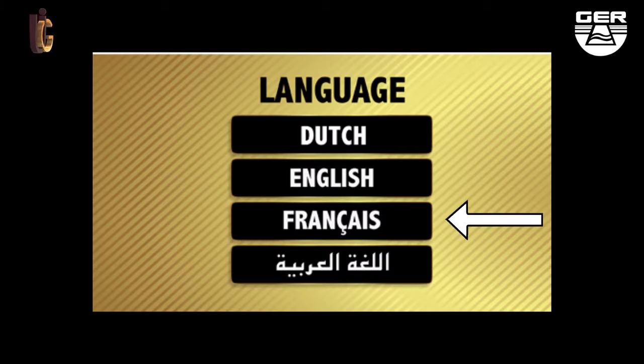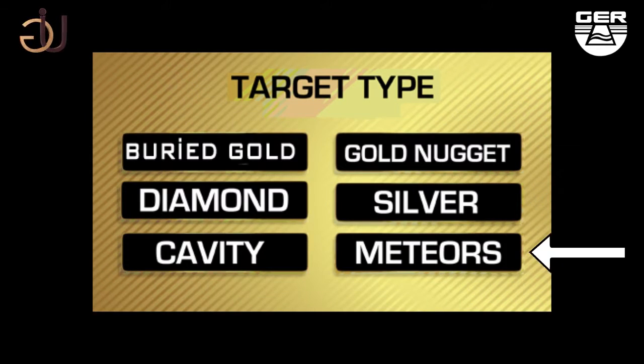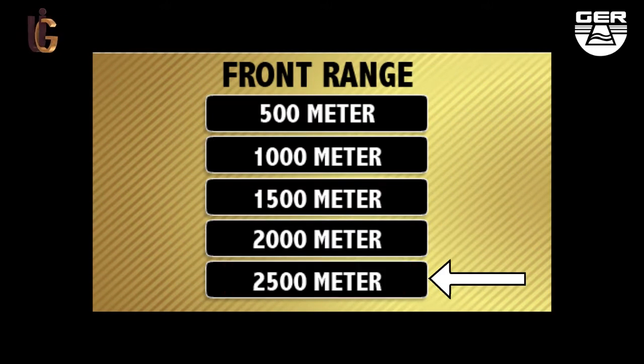Touch the screen to view the language options menu. A search system menu will pop up when you select your preferred language. When choosing the long-range system, a target type menu will appear. Choose the metal you intend to search for — for buried gold, for instance, set the front range at 2500 meters.